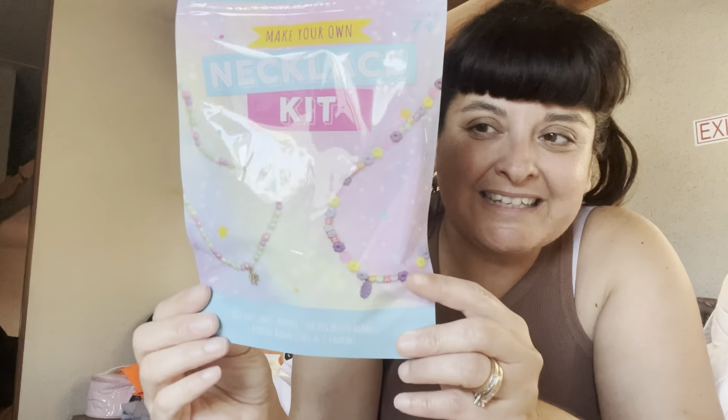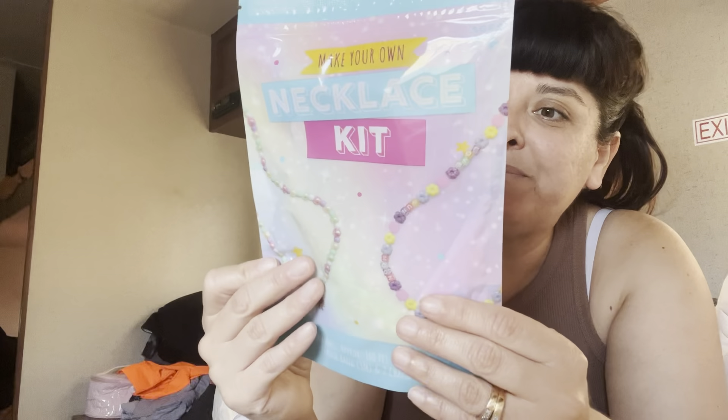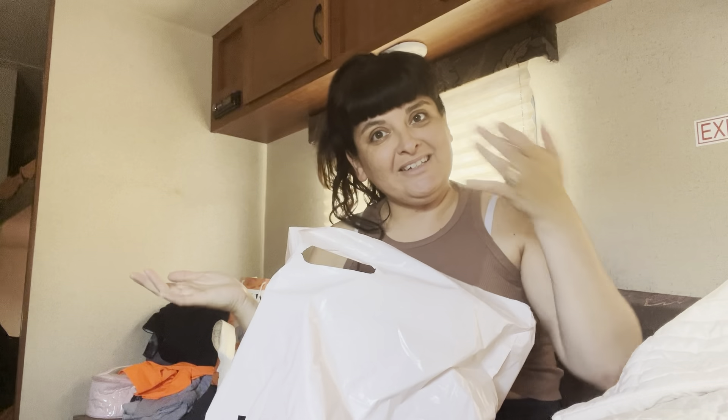I also got this really cute make-your-own necklace kit. It comes with 160 pieces of mixed beads, an elastic band, and two charms. Now moving into the Charlotte Ruse haul.